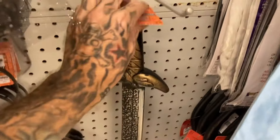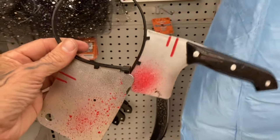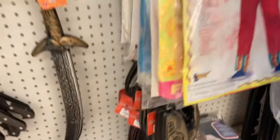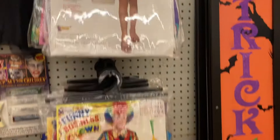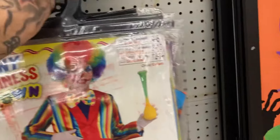We've got this pirate sword here also — no price on that, I would assume it's probably about a dollar. Here's a headband where you can have the hatchet going through your head. And then back here, we've got a few Halloween costumes. Here's like a princess costume for $7.99. And then here we've got a nurse, $7.99. Funny business clown, also for $7.99.